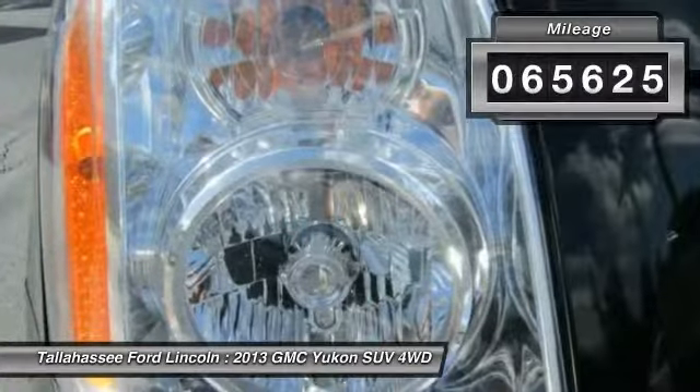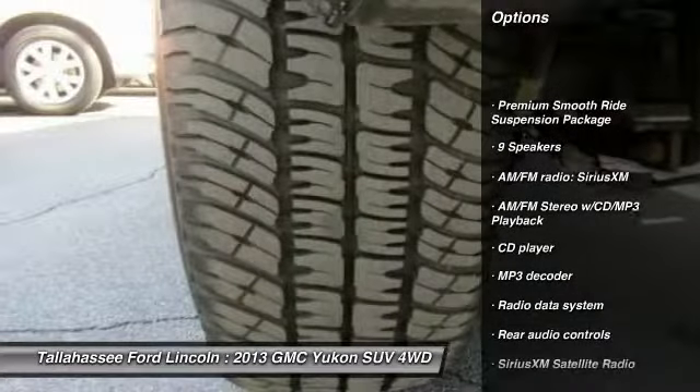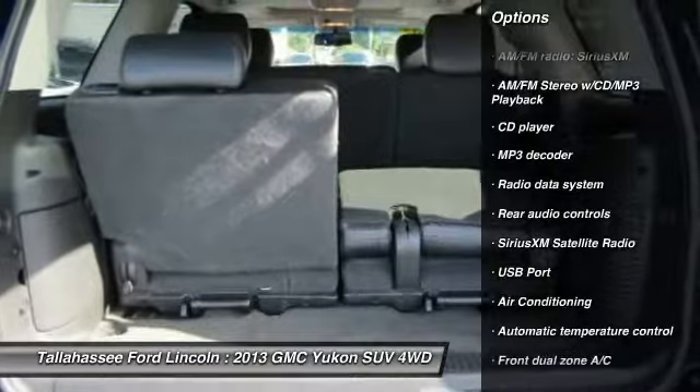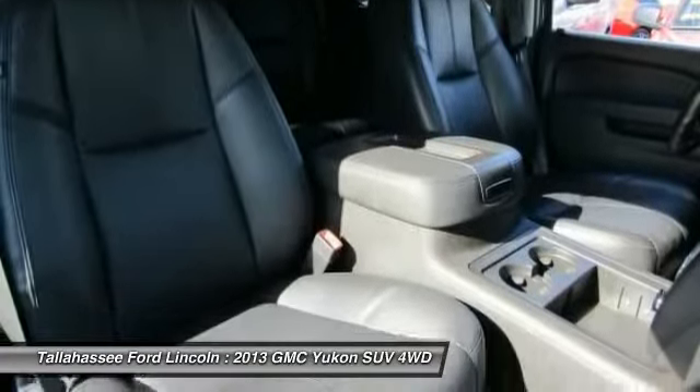This vehicle has less than 70,000 miles. Here are some of this vehicle's great options: power passenger seat, traction control, remote engine start, air conditioning, dual airbags, alloy wheels, power steering, and four-wheel disc brakes.